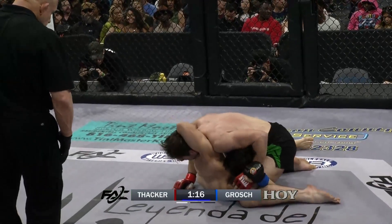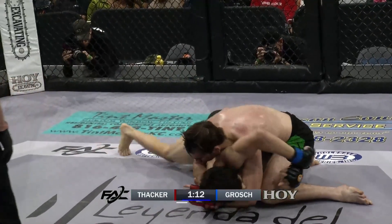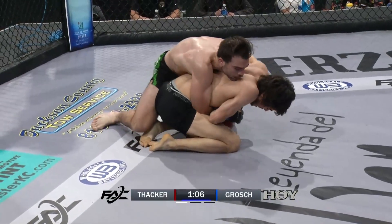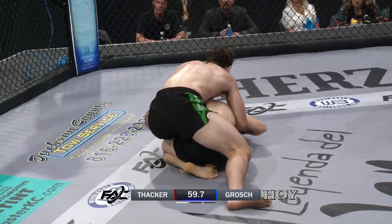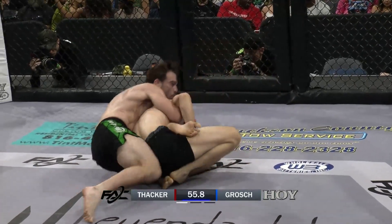Good step over by Justin Thacker there, eliminating the threat of guillotine, moving to side position. That's how you eliminate the threat of a guillotine — by stepping to the opposite side in side control. Now looking to take the back is Justin Thacker, and back and forth we go. 65 seconds remaining in round one. I'm not sure if these boys remember they can strike from these positions, but it's been just a straight grappling match. And I don't mind it.